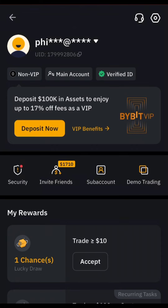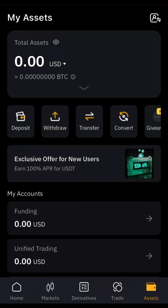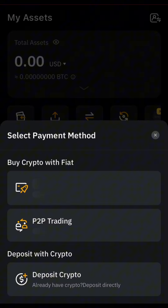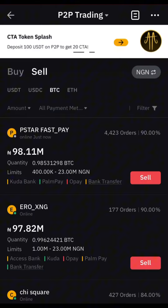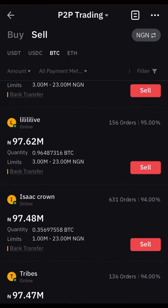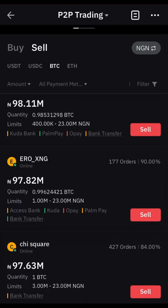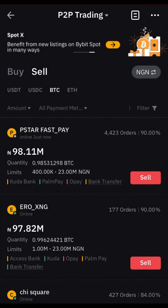After registration, go ahead and verify your account — you already know you have to verify, just like the other exchanges you've been using. After verification, you can now use their P2P. To get to their P2P without any stress, come to Assets below and click on Deposits — it will pop up the P2P trading option. Click on it, and in their P2P you can trade your cryptocurrency. You can see they still have the NGN currency pair, so Bybit is the next exchange to use.